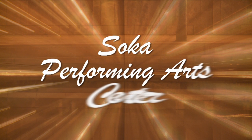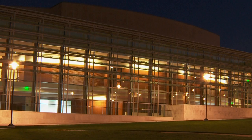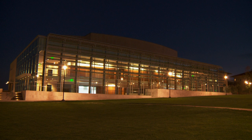The first time that I walked into the Soka Performing Arts Center, I went, wow, this is incredible. When you first approach the Performing Arts Center, especially at dusk or at night, the interior lights are on. And it's this glowing jewel against the sky and against the hills of Aliso Viejo. It's just this beautiful, beautiful view.